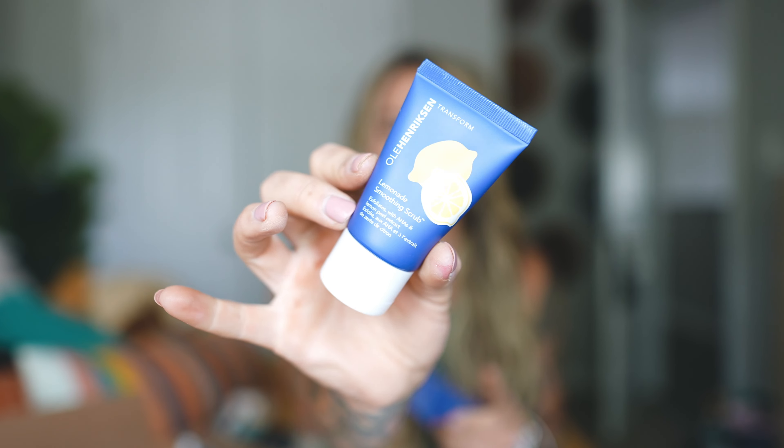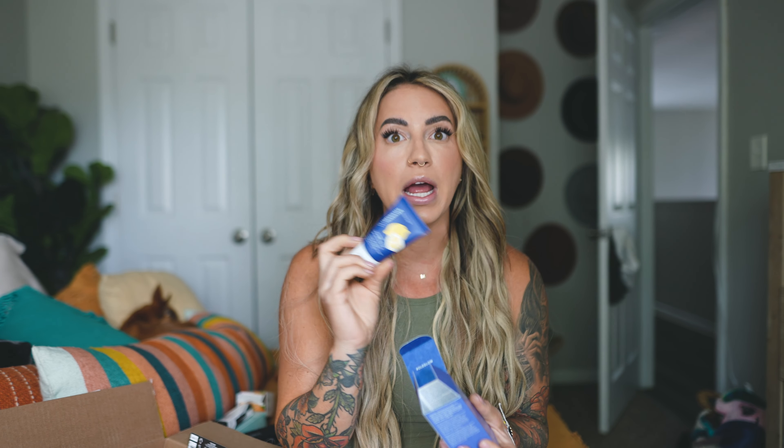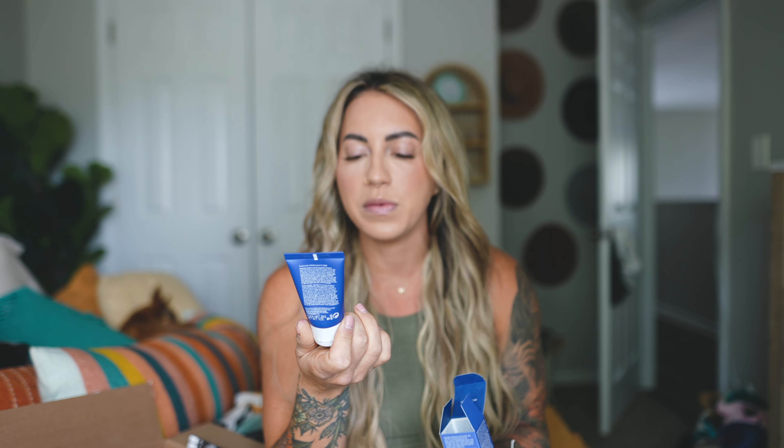Next is the Olehenriksen Transform Lemonade Smoothing Scrub — I got the smaller size to try it. I love Olehenriksen; I have the brightening under-eye cream and absolutely love it. I feel like I need to alternate my exfoliants because my skin gets used to the same one. I'll add this into the rotation — it's an AHA and lemon peel extract exfoliant. If you're not using an AHA or BHA in your routine, you absolutely need to add one.